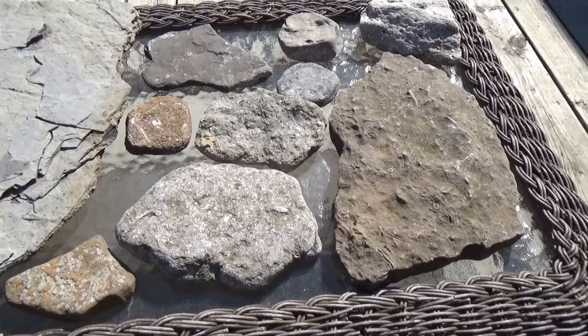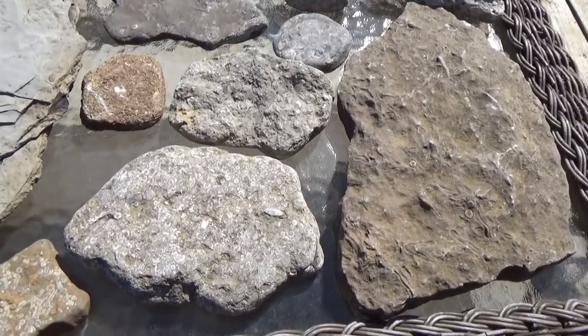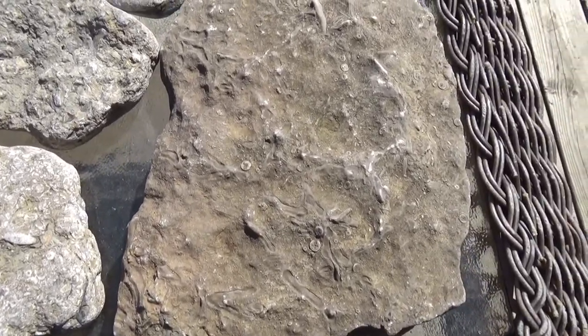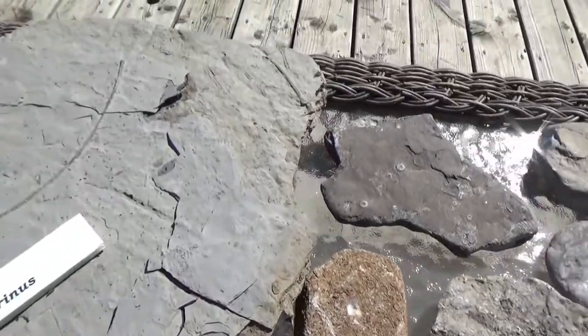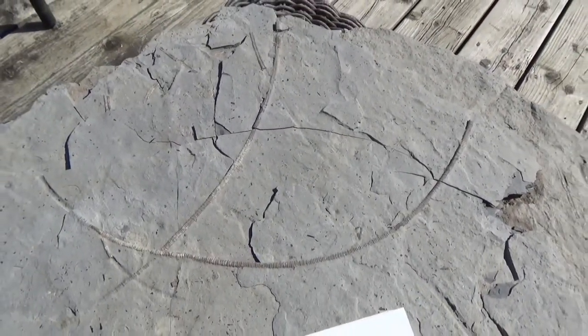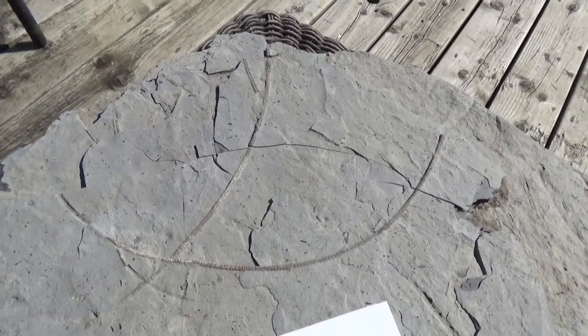Crinoids are filter feeders, similar to the brachiopods we looked at in an earlier video, but it is theorized that they started out as simple structures that developed a stalk. The stalks would have helped in suspending them in the waters so that they could filter feed.